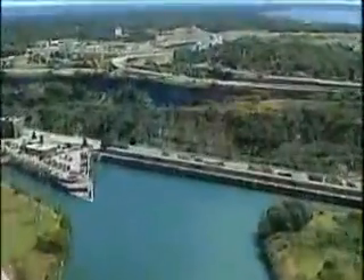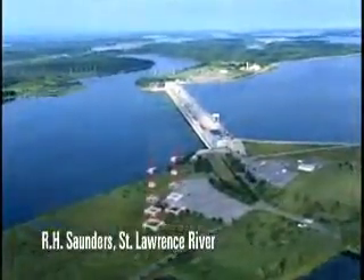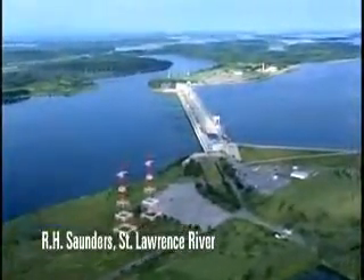Most hydroelectric stations use either water diverted around the natural drop of a river such as a waterfall or rapids, or a dam is built across the river to raise the water level and provide the drop needed to create a driving force.